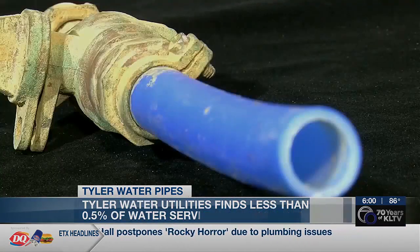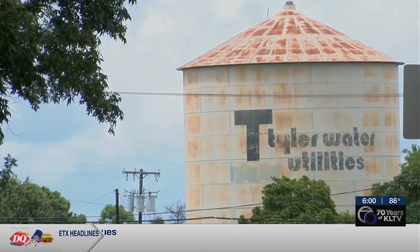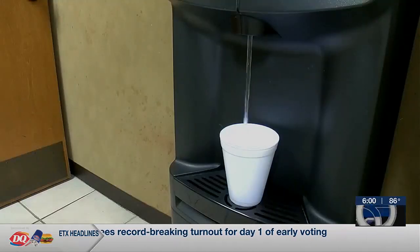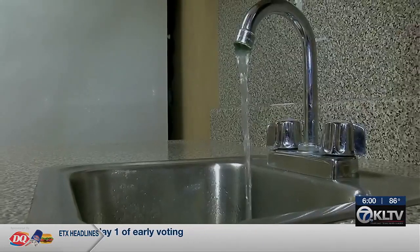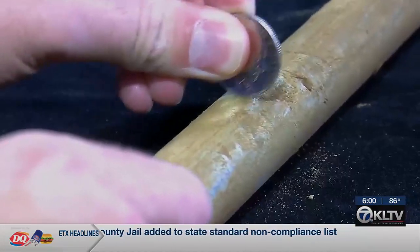Of the pipes in the survey, 142 were identified as lead. Tyler's Director of Utilities, Kate Dietz, says there is no lead in the city's drinking water. As a drinking water system, a public water supplier, we have many safeguards in place already — if you do have a lead service line, we're taking care of the chemistry at the plant to ensure that it is non-reactive with any lead, so leaching is not occurring.